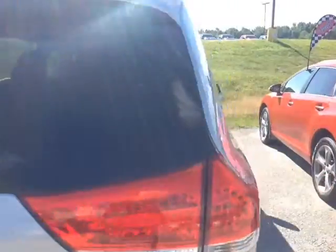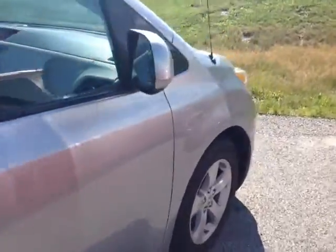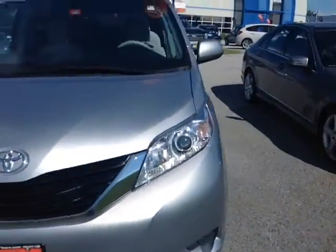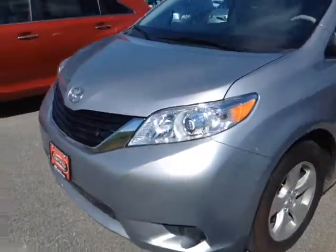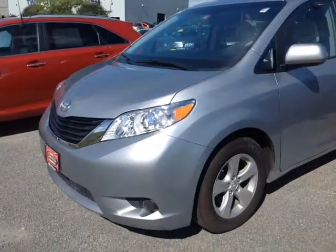The Sienna itself is powered by a very responsive 3.5 liter V6 engine which is matched up to a 6-speed electronically controlled automatic transmission featuring a sequential mode, allowing you to go up and down through all six of those gears for excellent response and control. Plus you're backed up by legendary Toyota reliability and durability.